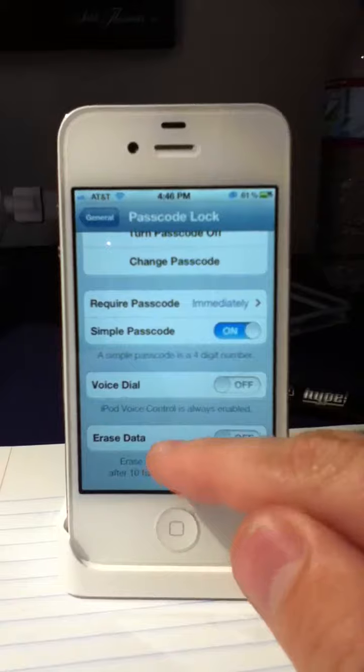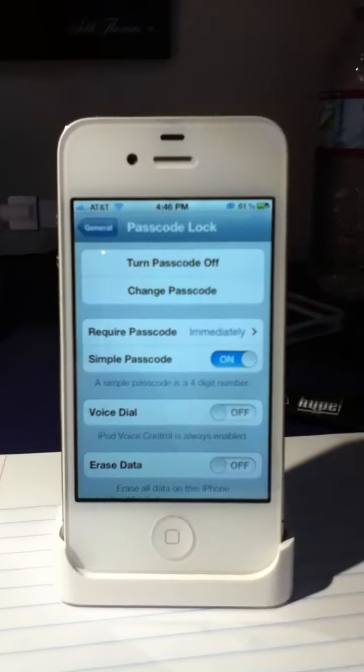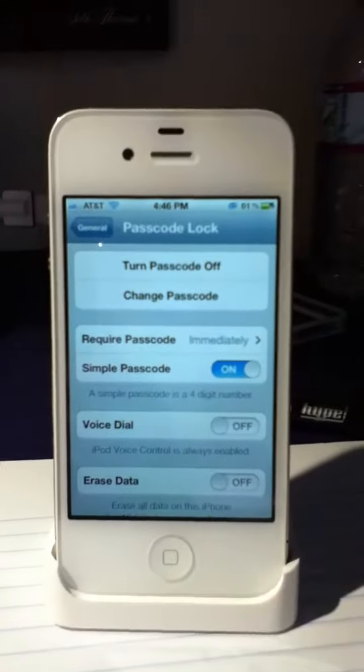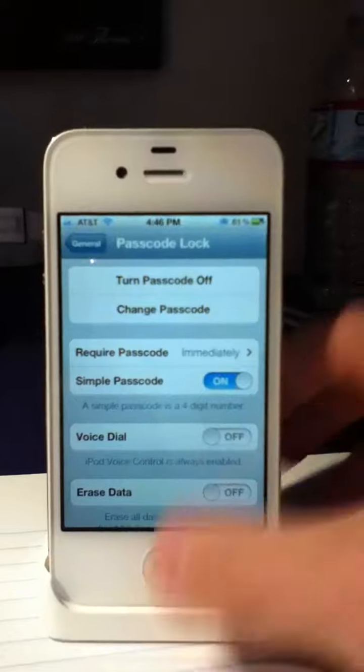So as you can see, voice dial is turned off. So on my lock screen — this is a passcode lock — it should not allow voice control of calling. Obviously, iPod voice control is always enabled, but you should not be able to make calls.